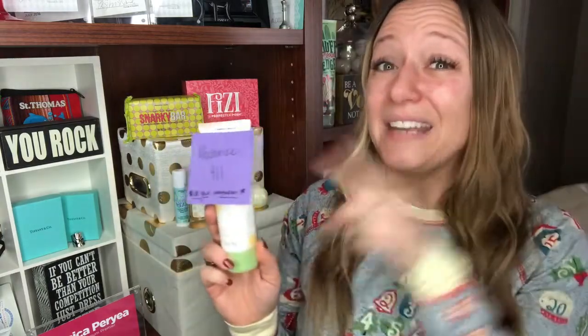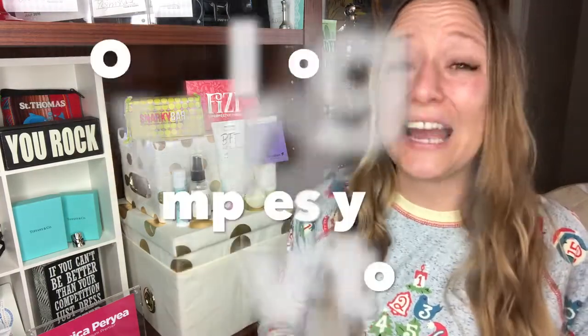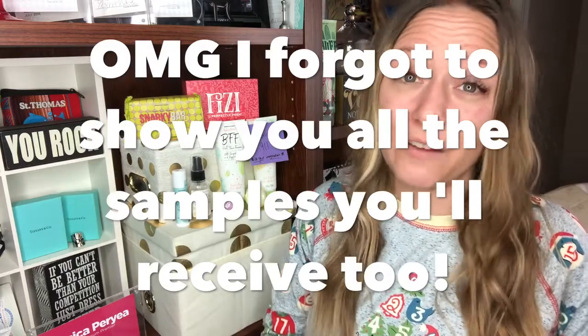Okay everybody, close your eyes — we need to use our imagination for this next one. It's Moisturize 911. Moisturize 911 is such a popular product that I literally don't even have one in stock because I've completely sold out. But don't worry, I'm expecting a shipment in. So if you are in need of a Moisturize 911, just let me know. You can see my Moisturize 911 right here — use your imagination. You're going to receive not one but two Moisturize 911s in this month's starter kit. Like I said, these products all together retail for over $100, so this month's starter kit retail product value is over $200.